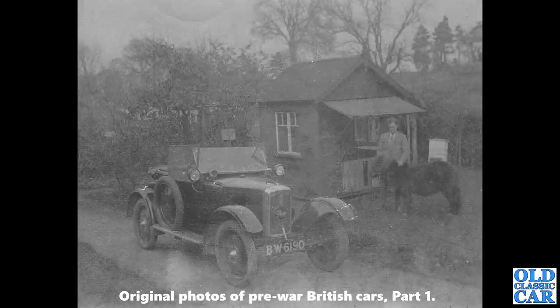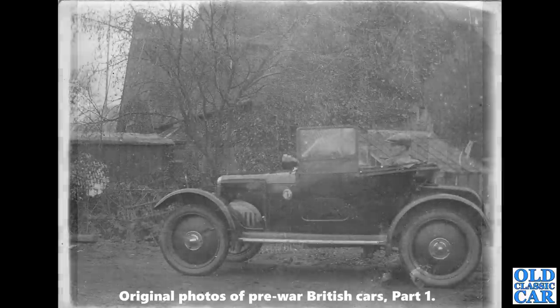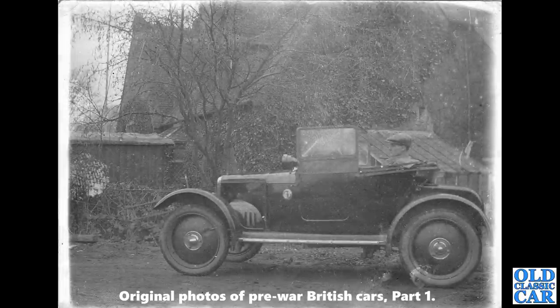Two photos now of an early 1920s Rover 8 — this was an air-cooled car. It's an Oxfordshire registration, BW 6190, and was apparently called 'Geraldine'. The side-on view shows three-stud wheel fixings and solid disc wheels. You can see the intakes on the side of the bonnet panel to keep the air-cooled engine cool.